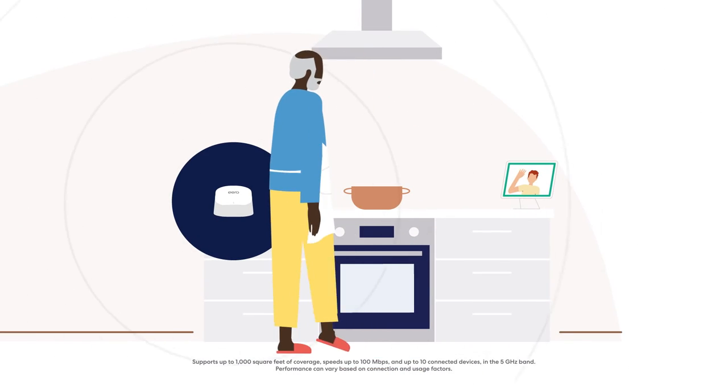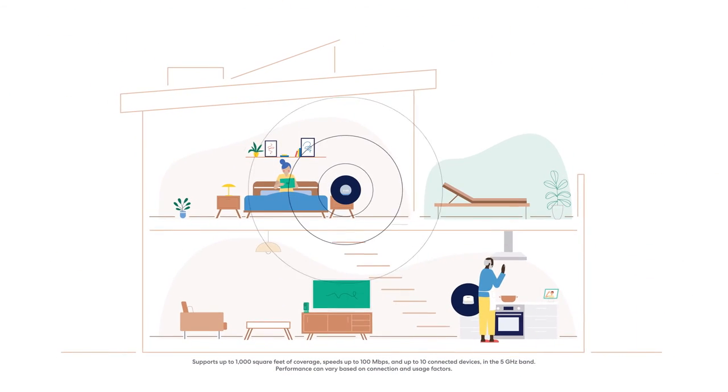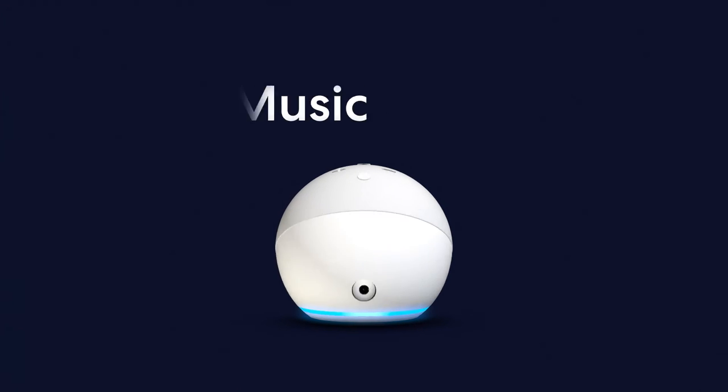Whether you're taking HD video calls from the kitchen, streaming 4K from the bedroom, or both, say goodbye to drop-offs and buffering, all while your Echo device does what it does best.